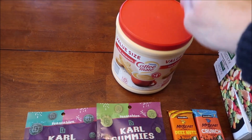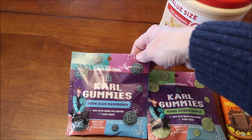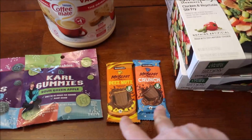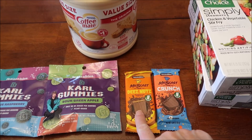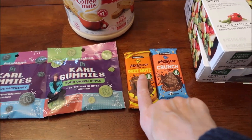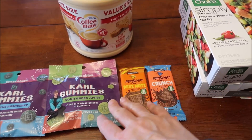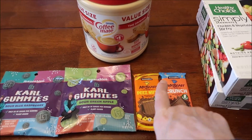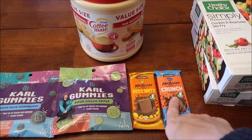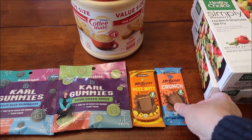We forgot to get creamer at Walmart so we went back and also got these Feastables coral gummies — sour blue raspberry and sour green apple. We saw the Mr. Beast Feastables peanut butter cookies at the Walmart in Lexington but didn't buy them since we didn't like the chocolate chip cookies at all. But we saw two candy bars and thought we'd try them — milk chocolate with peanut butter, and the crunch which is milk chocolate with puffed rice.